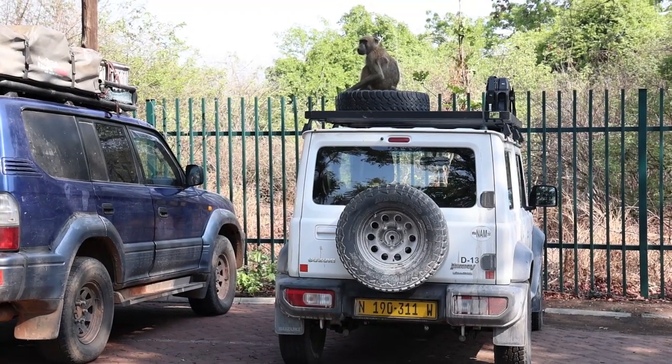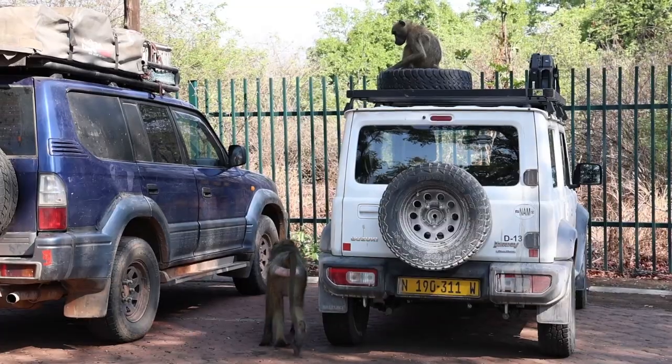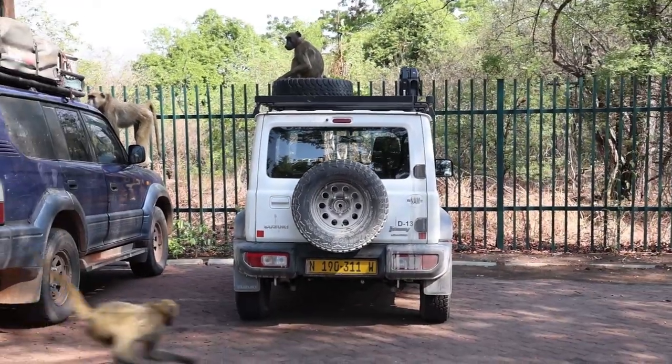One baboon even hopped up onto the top of the car, took a poop, and then headed over to the next vehicle and proceeded to rip pieces off of it. There was nothing we could do about it because these guys looked mean.